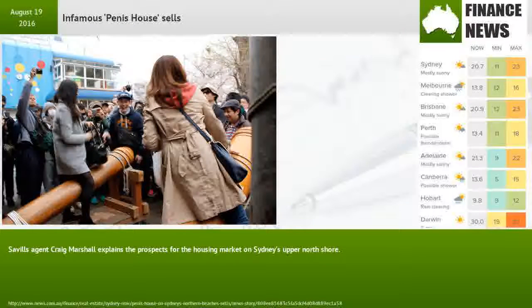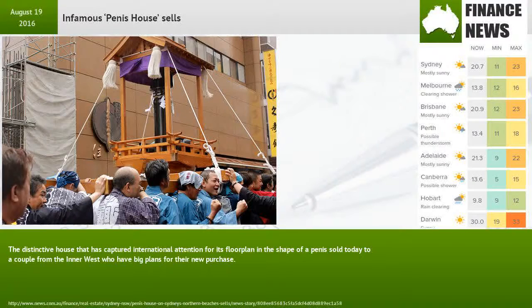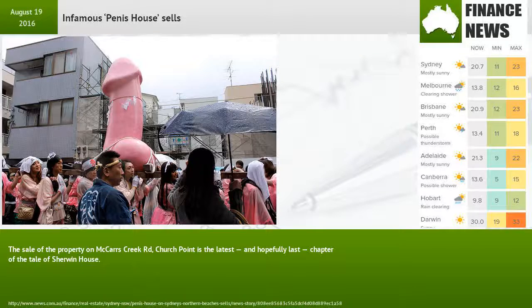Savills agent Craig Marshall explains the prospects for the housing market on Sydney's Upper North Shore. The distinctive house that has captured international attention for its floor plan in the shape of a penis sold today to a couple from the Inner West who have big plans for the new purchase. The sale of the property on McCarrs Creek Road, Church Point is the latest and hopefully last chapter of the tale of Sherwin House.